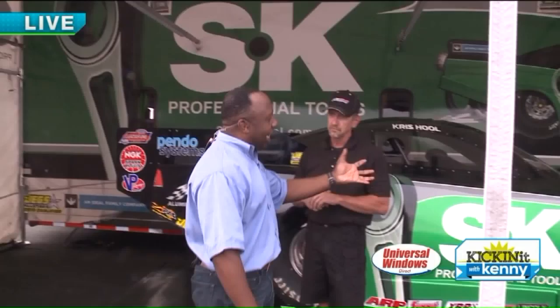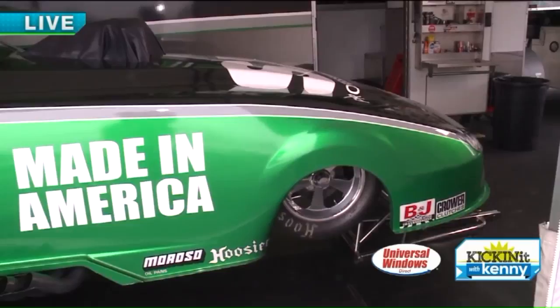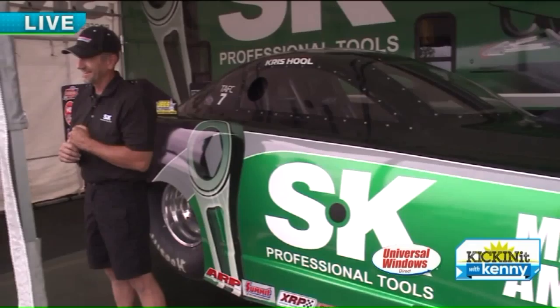Tell us a little bit about your car — what class is this? This is top alcohol funny car. We're the little brothers to the nitromethane funny cars and top fuel dragsters. The motor runs on methanol alcohol. We run 540s at 260 to 270 miles an hour. So you say little brother, but you're still doing over 260 miles per hour. Right, right — that's pretty crazy.